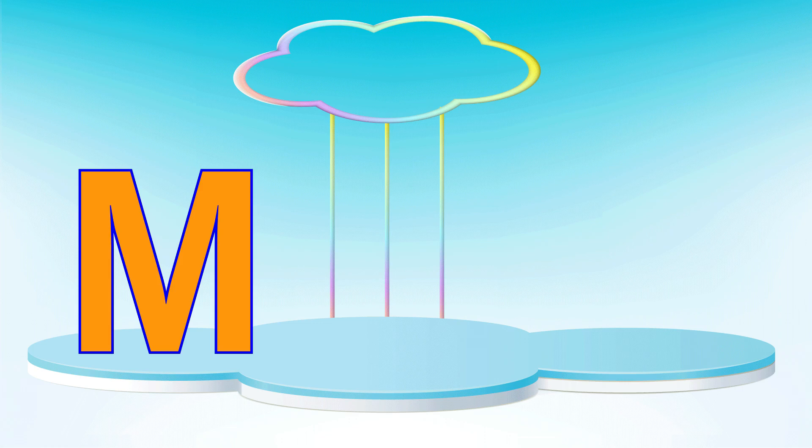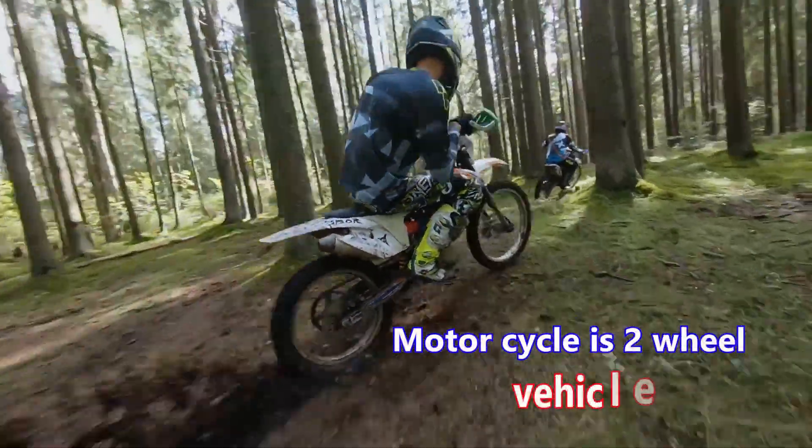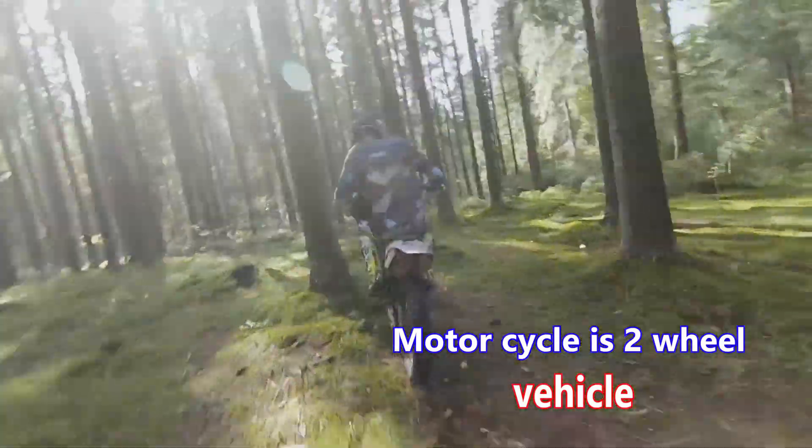Letter M. M is for motorcycle. A motorcycle is a two-wheeled vehicle.